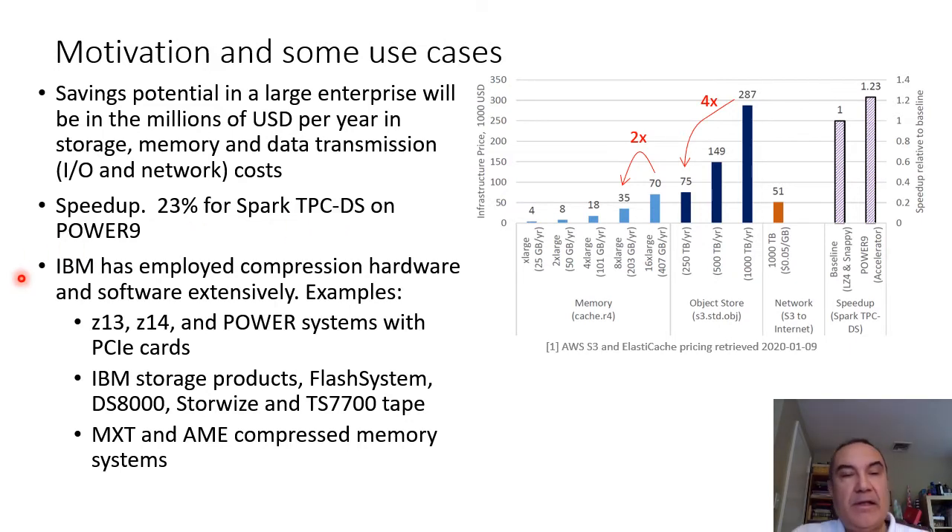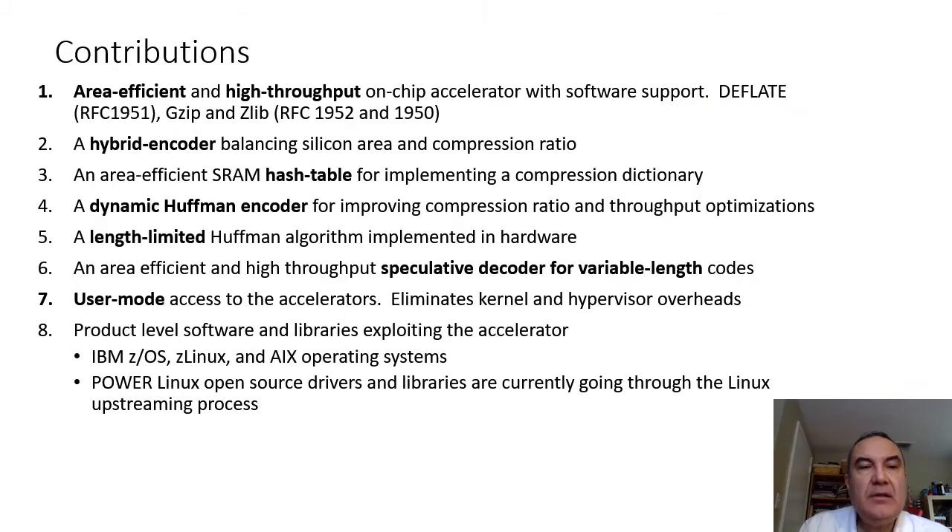We have an experimental result that shows 23% speedup for Spark TPC-DS benchmark is possible. IBM has employed compression hardware and software extensively in its products, and these are some of the examples. When we started this project, we had three primary goals: the accelerator had to be area efficient because it has to coexist with the cores on the processor chip, it had to be high throughput, and the compression ratio had to be better than prior hardware methods. The features and novelties listed here helped achieve those goals, and I will talk about these in detail next.